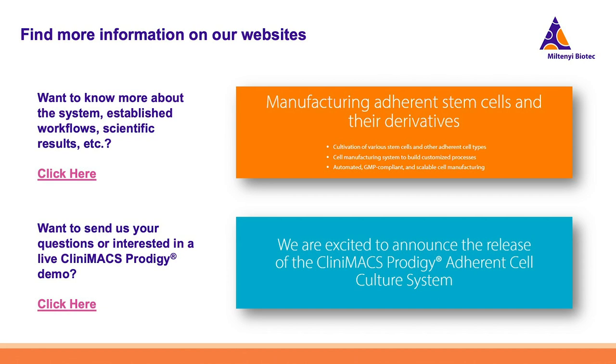If you want to find more information about the CleanMax Prodigy adherent cell culture system, you can click on the link to go to our website, where you can download scientific posters, application sheets, and more details of the relevant products. The presentation took exactly 15 minutes, so we are almost as precise as our CleanMax Prodigy. Without further ado, I would like to shift your attention to the virtual demo.